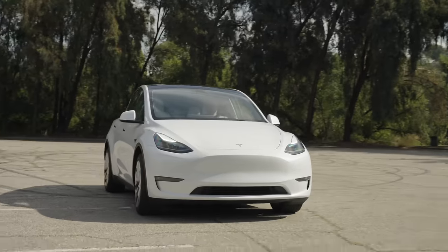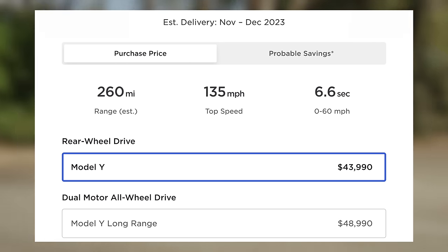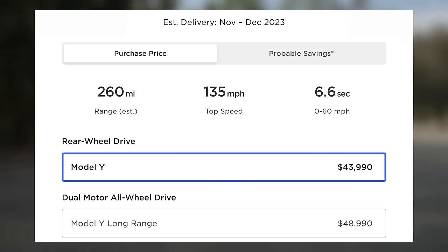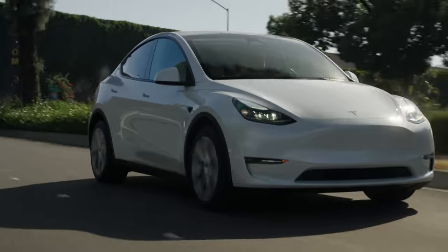Recently, Tesla finally relaunched a standard range Model Y in the US. It gets a 260 mile EPA range, 135 mile per hour top speed, a 0-60 in 6.6 seconds, and starts at $43,990. It's a great product, but most, including me, assumed it used the same LFP pack as the Model 3.